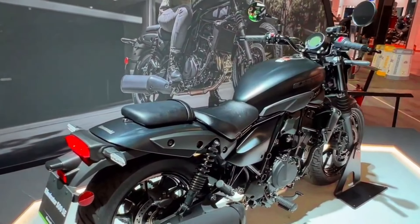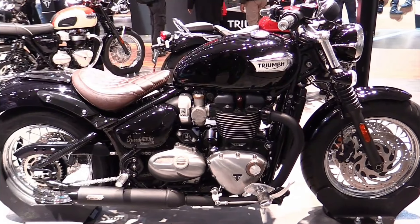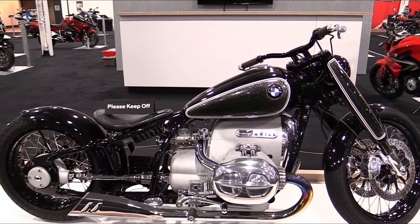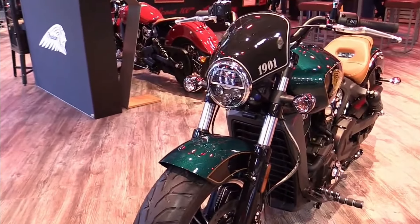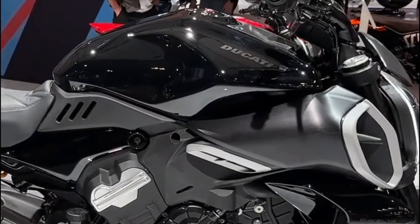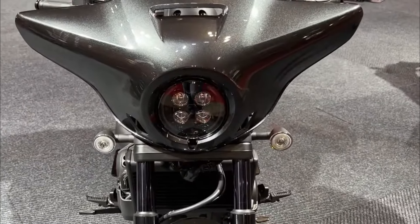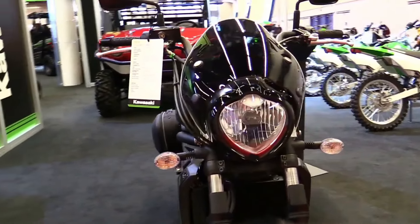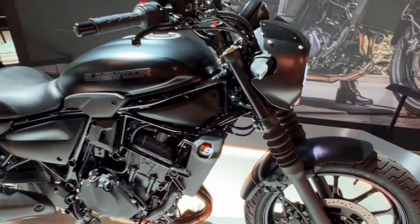Top 10 best new cruiser motorcycles ready to ride in 2025: Triumph Bonneville Speedmaster, BMW R18, Yamaha VMAX 1700, Indian Scout, Indian Chief Dark Horse, Ducati Diavel V4, Honda Rebel CMX 1100 DCT, Kawasaki Vulcan S, Royal Enfield Shotgun 650, Kawasaki Eliminator 500 SE.